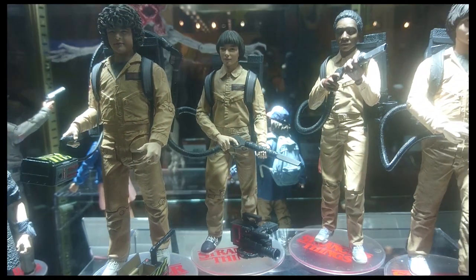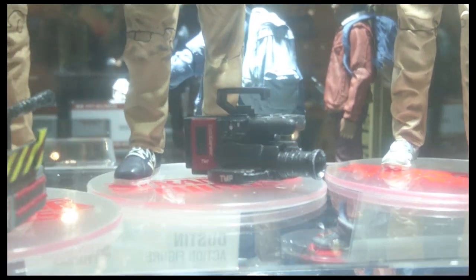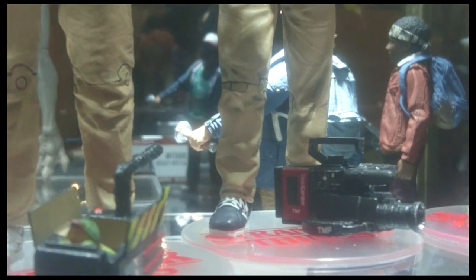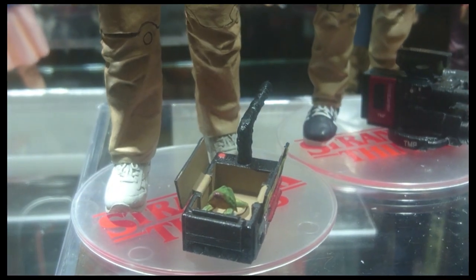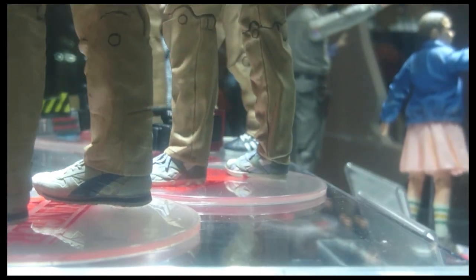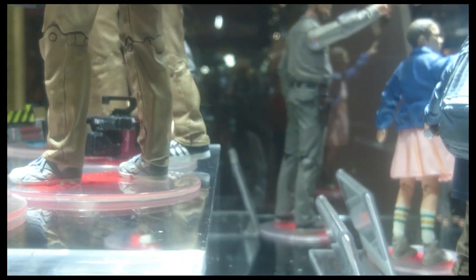And then Will gets his — I'm going to put this in air quotes — his JVC camera. But we can't call it a JVC camera, so we're calling it a TMP camera for Todd McFarlane. Each kid also has the same exact shoes they've worn over the two seasons. We know which brands they are, but we can't say them.